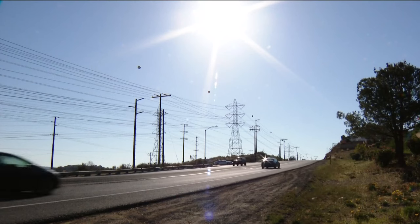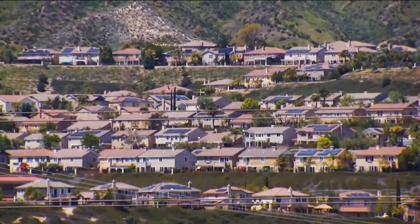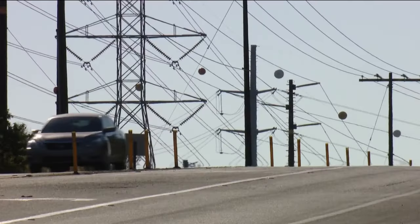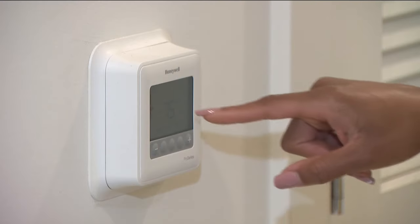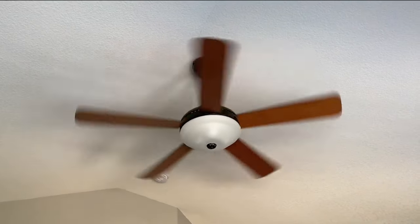A heat wave has made its way to Southern California. Dangerously hot temperatures are expected in some areas of San Diego County. High temperatures mean more people will rely on the power grid to keep cool. Everybody's got their air conditioning on, everybody's using a lot more energy, and that means there's less extra in the system to borrow from other places when we have these heat waves.